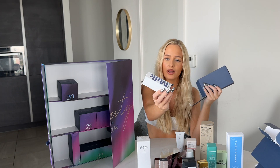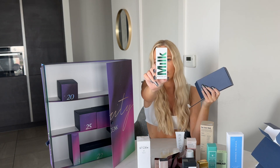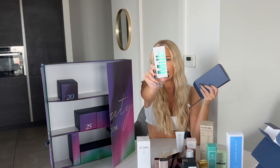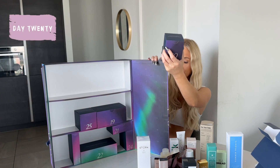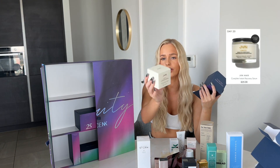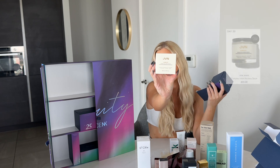Door eighteen — Milk Makeup! I've been wanting to try this. It's the Hydro Grip Set and Refresh Spray, which grips your makeup and sets your face, making it really glowy and nice. Door twenty is very heavy — it's a GHD Complete Instant Recovery Serum, which is a hair mask and must be full size.